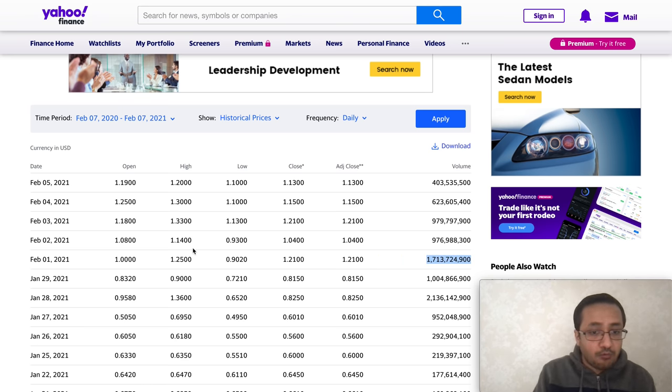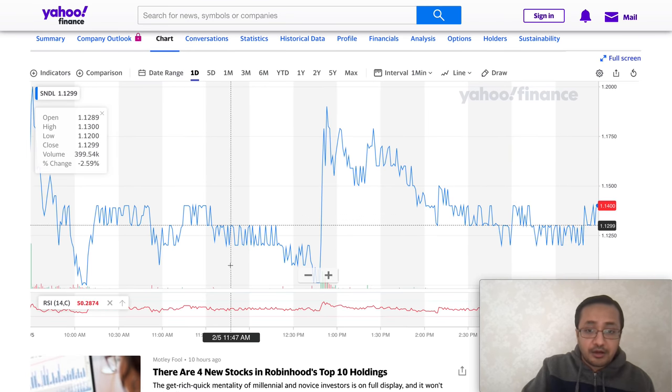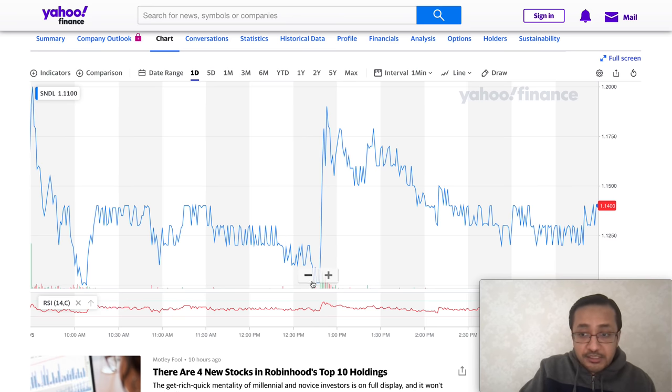Volume was pretty high on February 1st, when the stock was trading as high as $1.25. Volume was consistently higher for January 28th, 29th, and February 1st, and the stock ran from 50 cents all the way up to $1.25. Since then, there were trading restrictions, and volume dropped. On February 3rd, volume was 979 million, and subsequently it fell back to 600 and then 400 million. The stock price has been fluctuating in a narrow range between 90 cents and $1.30.